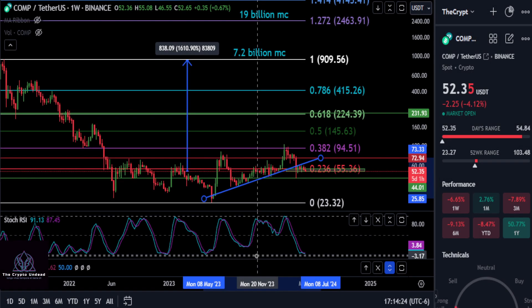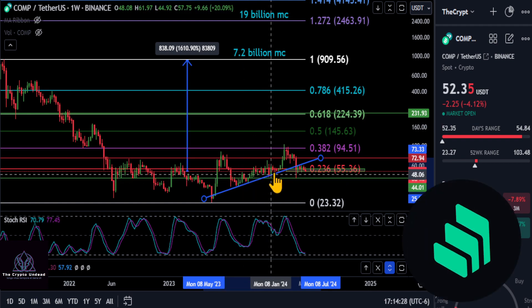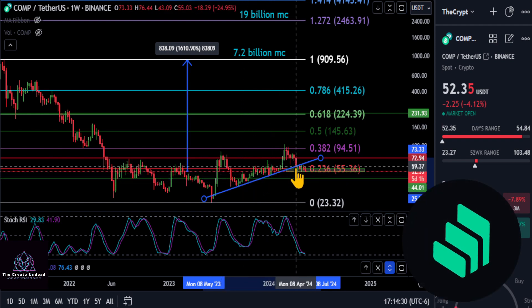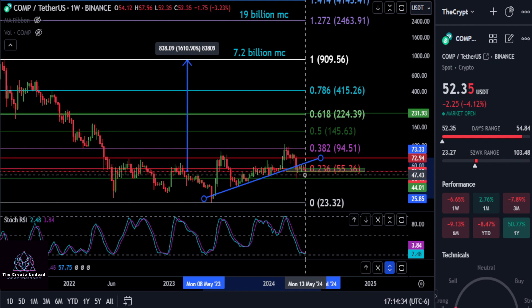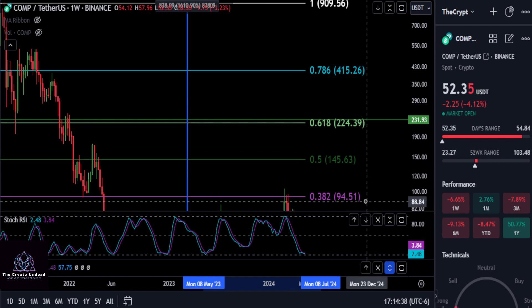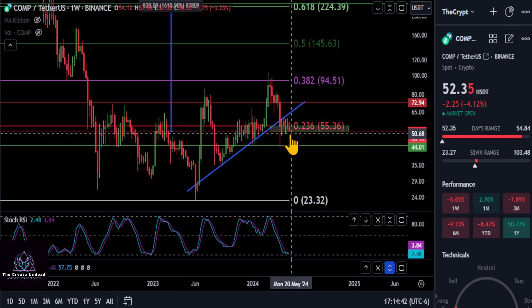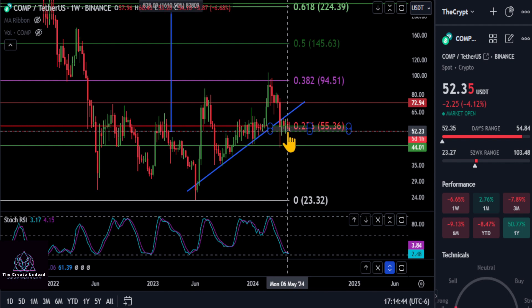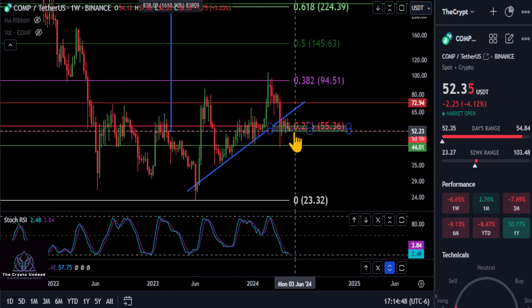A quick update on Compound (COMP). You could make the argument that off of that move down in April, it broke the uptrend, and it's getting stuck at that uptrend as resistance and starting to break down. We can see this red candle that spawned in on this weekly chart, at the bottom of our box — going from the high to the low, that is the 0.618 retracement, and then we have the 0.786 down here.